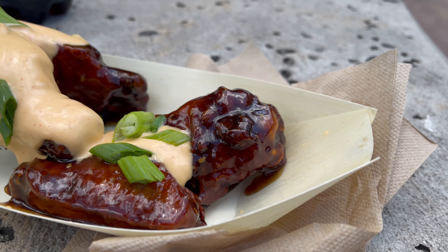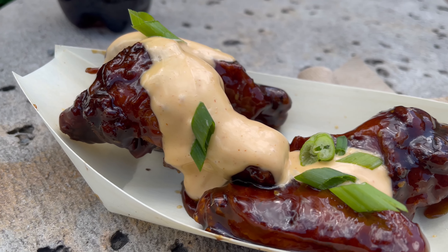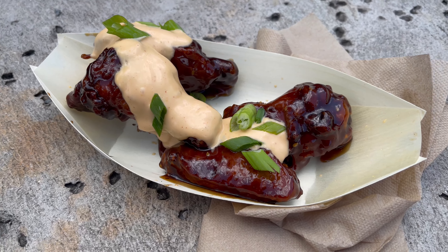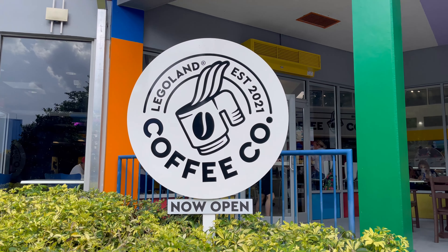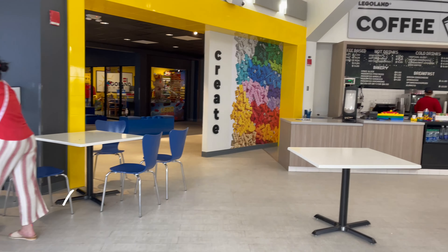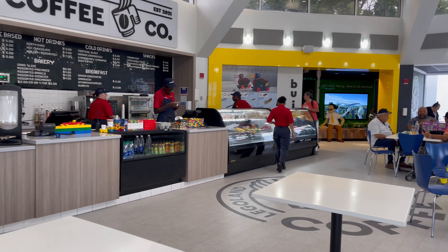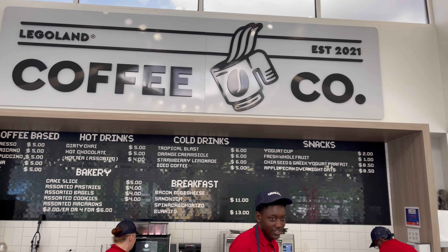My favorite was the ninja warrior chicken wings that you can get at Ninja Kitchen. These wings are marinated with ninja spices and tossed with teriyaki barbecue sauce, which was delicious — but make sure you have plenty of wet wipes because they can get messy. There was also a panna cotta with berries at Legoland Coffee Company, but by the time I made my way over they were completely sold out. If you really want to try one, get there as early as possible and let me know how you liked it in the comments below.